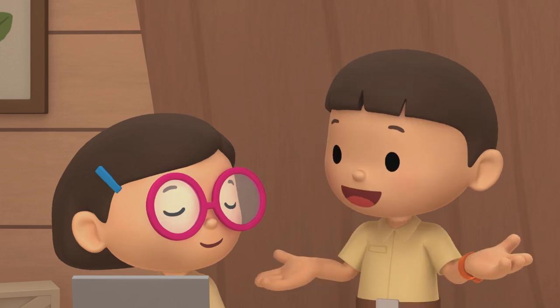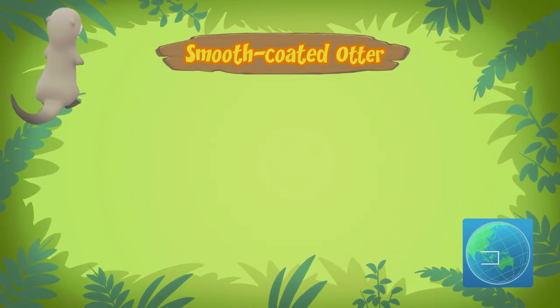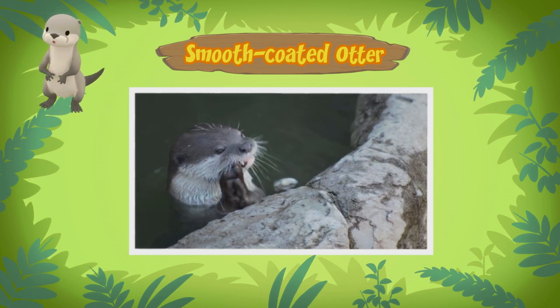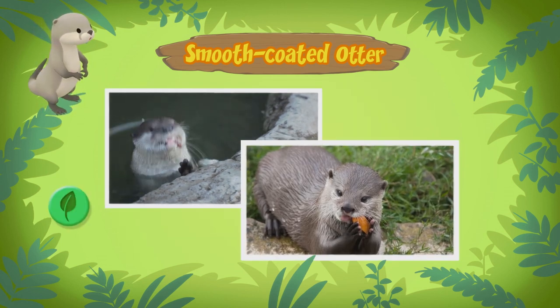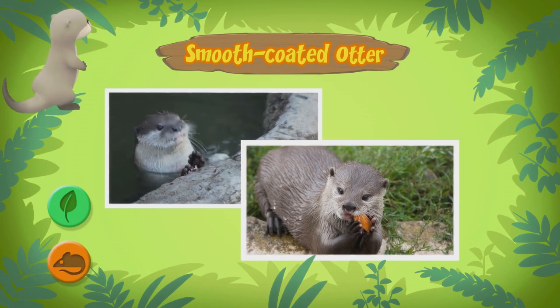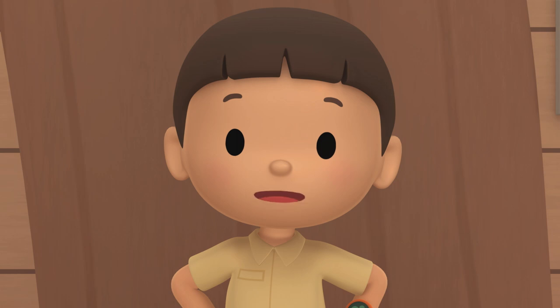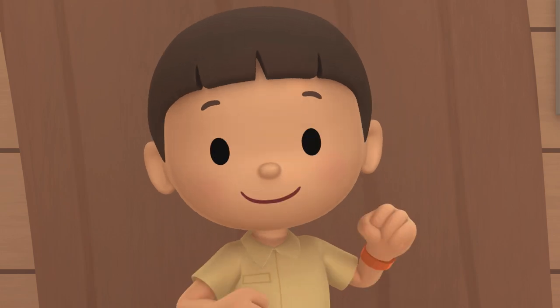I wonder what kind of food it eats. Smooth-coated otters usually eat plenty of fish, but it's an omnivore, which means it can eat different types of plants and small animals, too. I'm afraid it won't find all that food here.